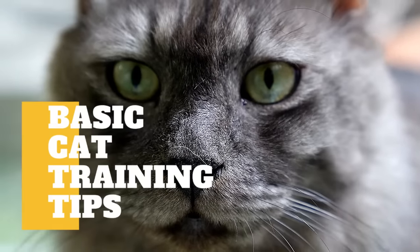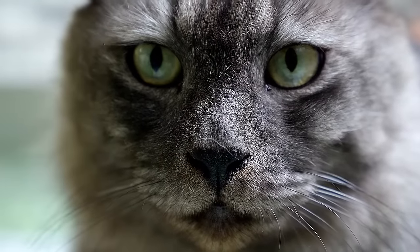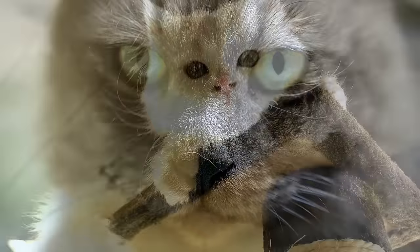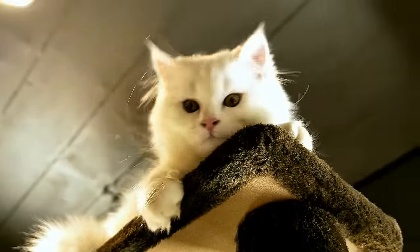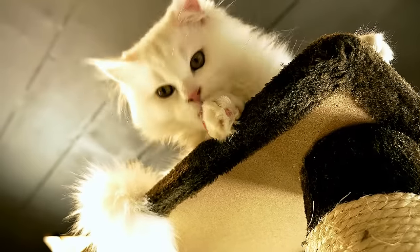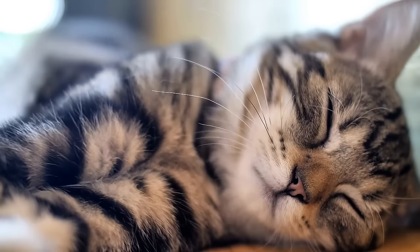In today's video, we are going to talk about basic cat training tips. The cat is a very independent animal, and many cat owners will tell you that it is this independence that makes the cat such a comfortable companion around the house. Cats are not as demanding of attention as dogs, and unlike dogs, most cats don't make any particular effort to win your approval — they'll often wait for you to come to them rather than run around trying to catch your eye. All this means that the cat is a very easygoing creature who is polite and self-possessed.